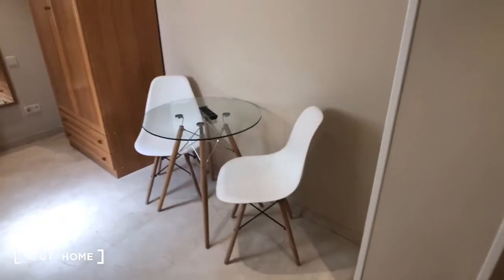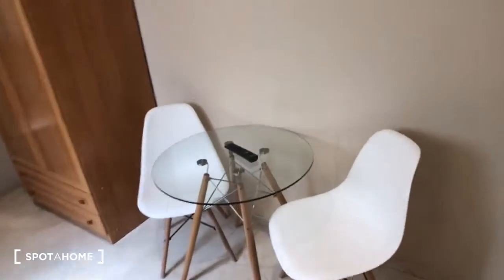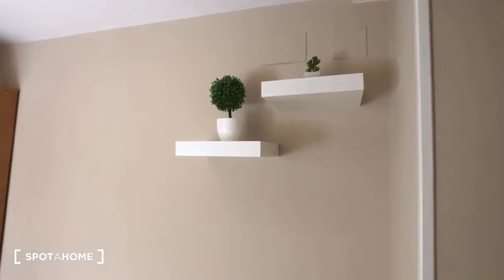We have a big TV right here on the wall. And then over here we have a seating area — there are two chairs and a glass table. Here are some shelves as well.